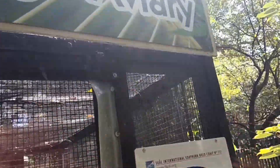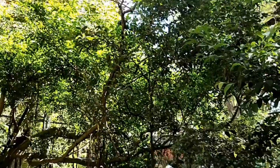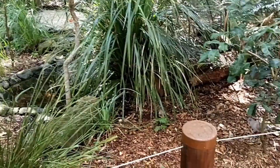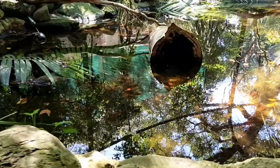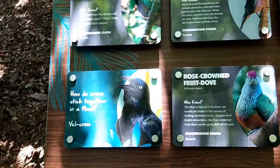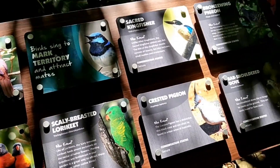Forest Fringe Aviary — let's go in. Alright, we're going to look at some of these birds in here. We're just trying to find a little cut through the tunnel here, it's pretty cool how close we can get.